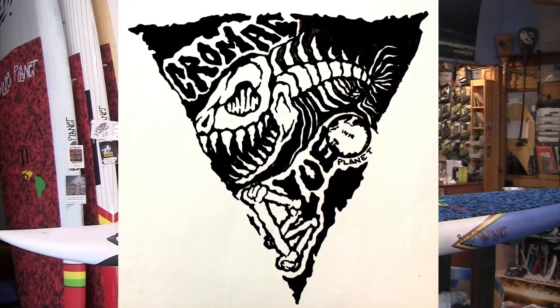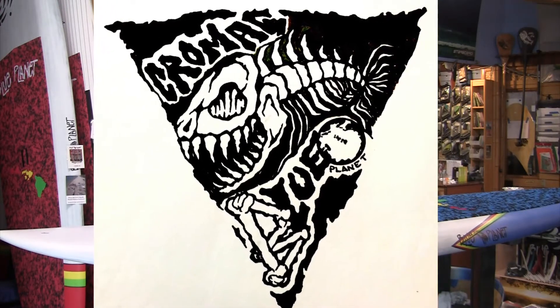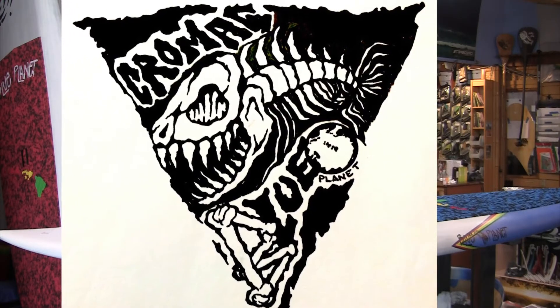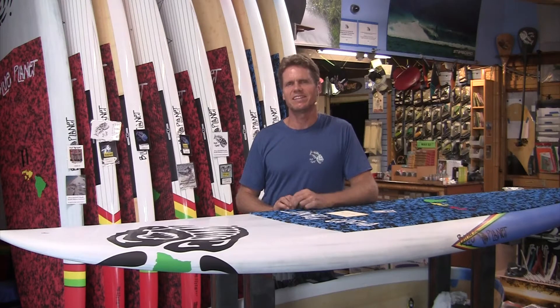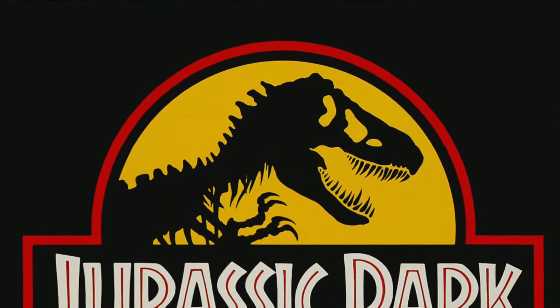He came to me with a t-shirt design he sketched. It had a triangle with bones and it said Cro-Mag in it, and then it had a funky fish. I asked him what's up with that fish, and he said the idea came from Jurassic Park — the T-Rex head. He thought it would look cool with a fish body. I saw that fish and I was like, yeah, that's a cool fish.